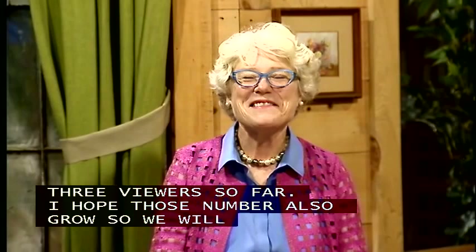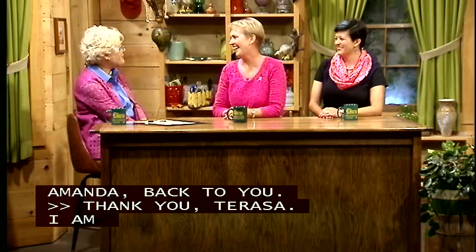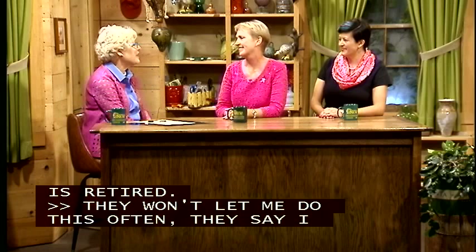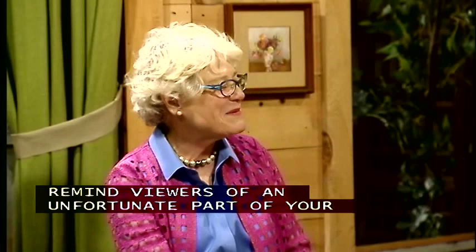I am so happy tonight to welcome Carlin Muddle. Carlin and I were coworkers for a long time, and Carlin retired. Carlin, you live in Hemingway — have you been driving the combine? They really won't let me very often; they say I miss too much, so I'm the errand woman. Tonight's a special night, and you came back to remind our viewers of an unfortunate part of your life that has turned out with a beautiful, happy ending. Tell us about why we're here and why we're wearing pink tonight.